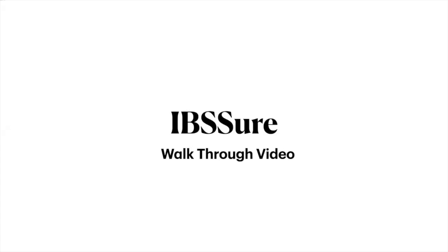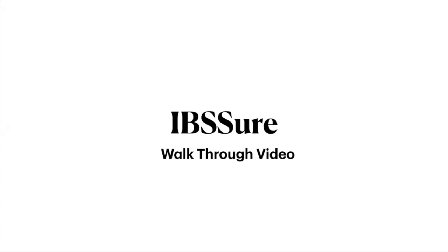This test can be ordered through blood draw or dry blood spot. The Vibrant IBS Sure test is a quick and reliable tool for determining IBS-D associated with small intestinal bacterial overgrowth. It can confirm IBS-D and IBS-M with an 89% positive predictive rate. The Vibrant IBS Sure measures anti-cytolethal distending toxin B and anti-vinculin antibodies using a chemiluminescent technology that delivers high sensitivity and specificity of detection compared to ELISA technology.